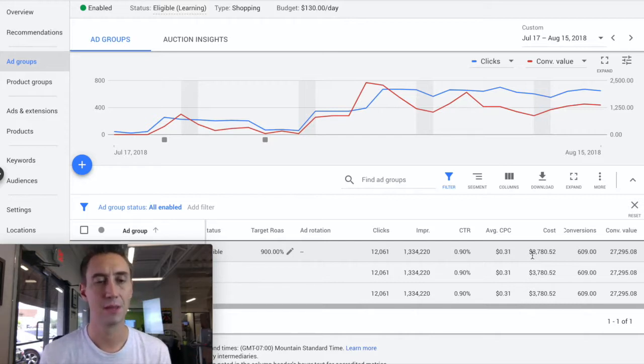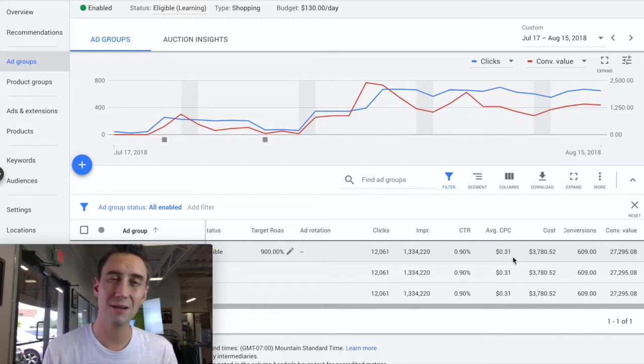There are a lot of products in this feed — almost 20,000 products and they're all very unique. It's a very high volume of products and activity, and the average cost per click is around 31 cents. With some of our campaigns we see average cost per clicks for shopping lower than that, but in this case it's 31 cents.